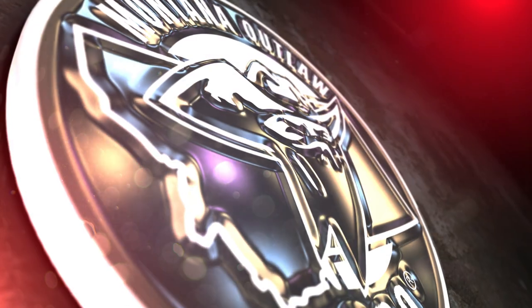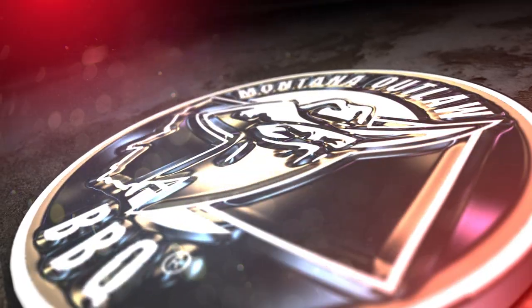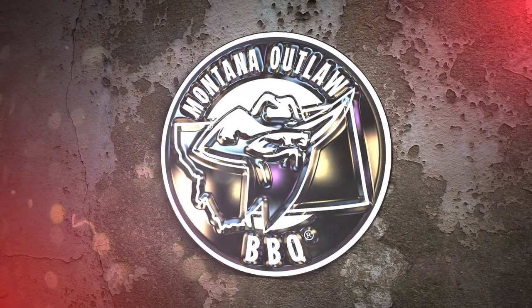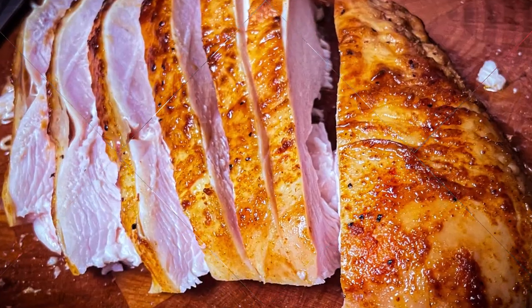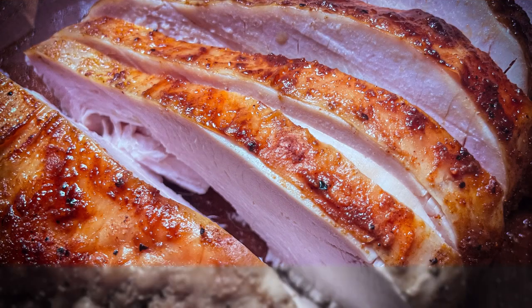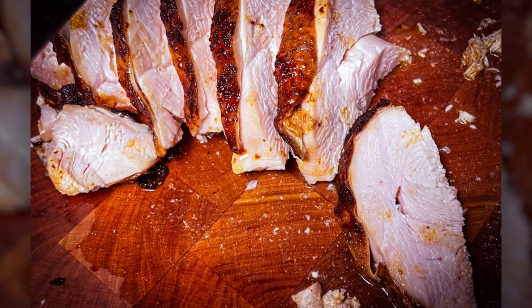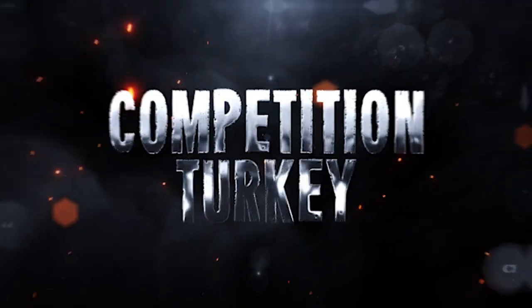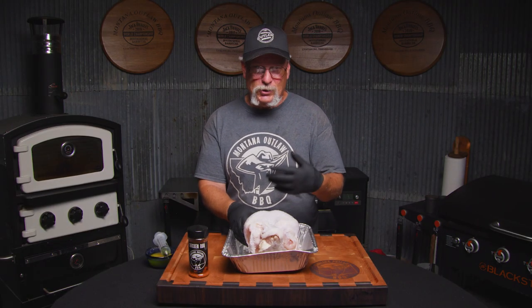So it's exciting, it's new, it's something different. The rules are totally different, so it's a lot of fun. The interesting thing about the turkey is it's actually a contest within a contest.